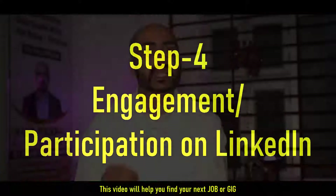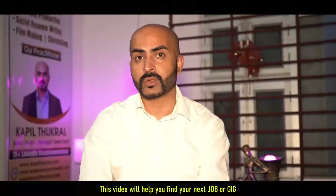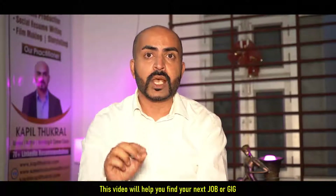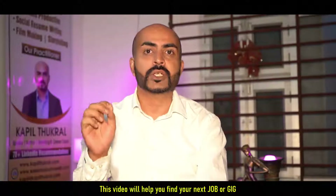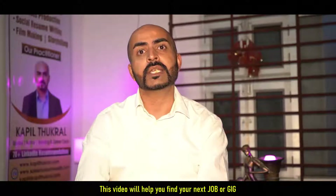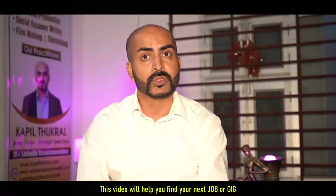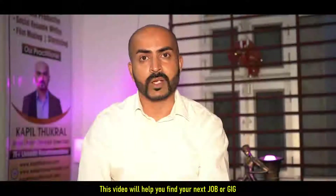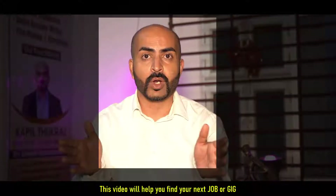Step four is to start engaging with people on LinkedIn — I call this job networking or business networking, whatever you prefer. Start engaging with them. For example, if a CEO of a company has shared something, the company's employees will likely like, share, or comment on that post. If you are also engaging with that post, your visibility quotient will increase. And if there is a job requirement matching your capabilities, you now have a spotlight on you.